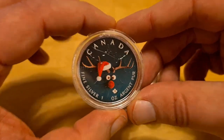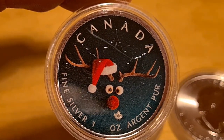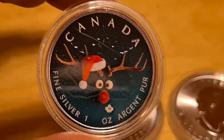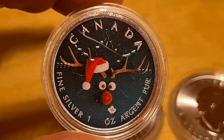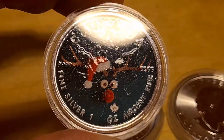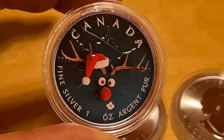First one — look at this, I love it — and this of course is Rudolph the Red Nose Reindeer. Just to make a little joke: it says 'fine silver one ounce argent.' Now understand this — this is not a colorized coin. Honestly, this is just a sticker over the actual coin. If we take a closer look you will still see the original maple leaf and everything else underneath it.